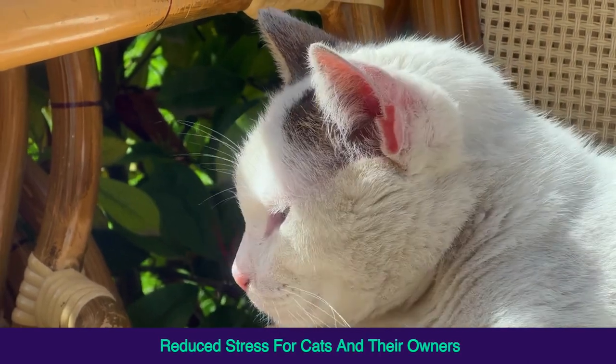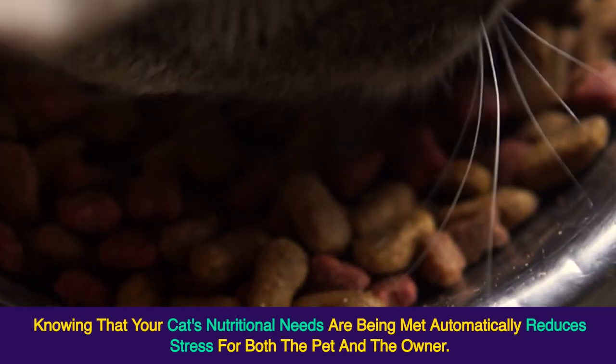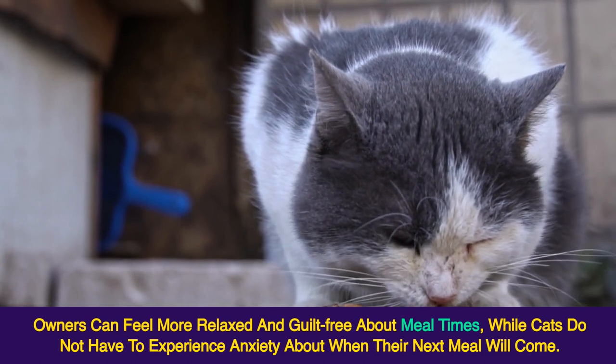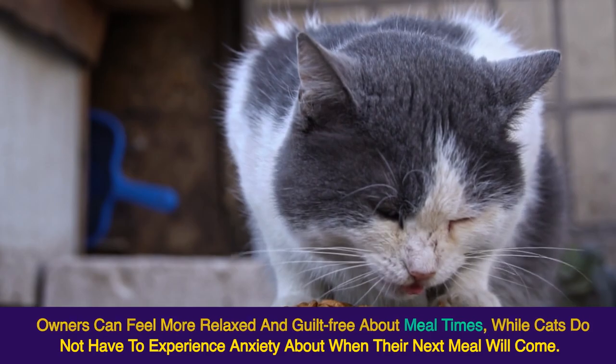Reduced Stress for Cats and Their Owners. Knowing that your cat's nutritional needs are being met automatically reduces stress for both the pet and the owner. Owners can feel more relaxed and guilt-free about meal times, while cats do not have to experience anxiety about when their next meal will come.